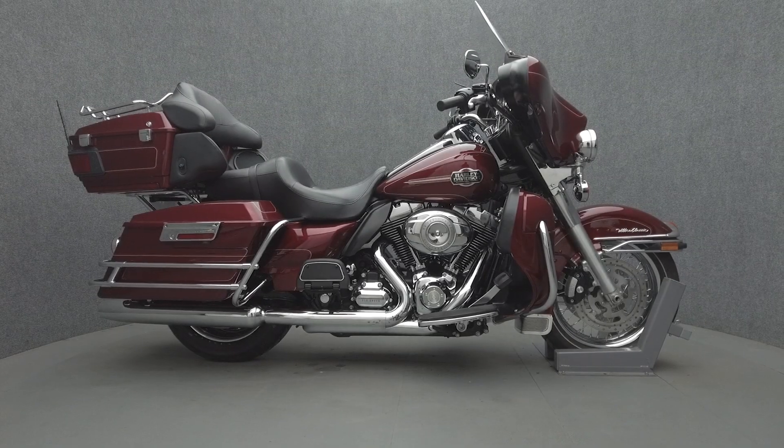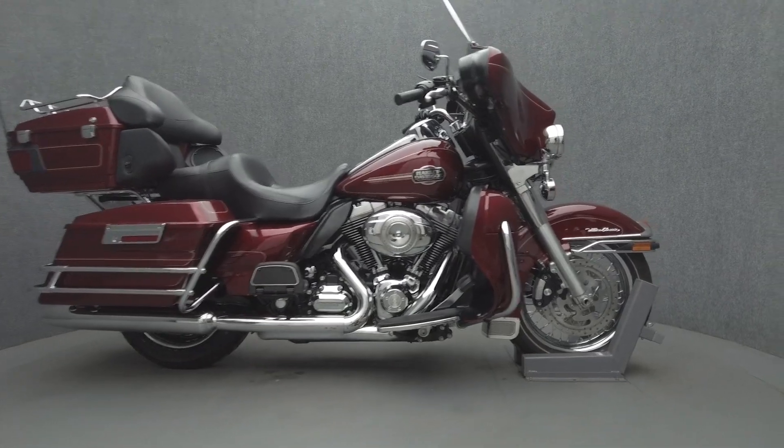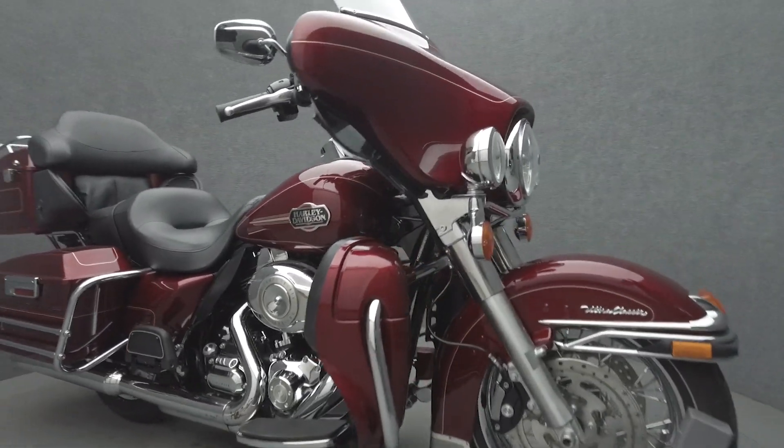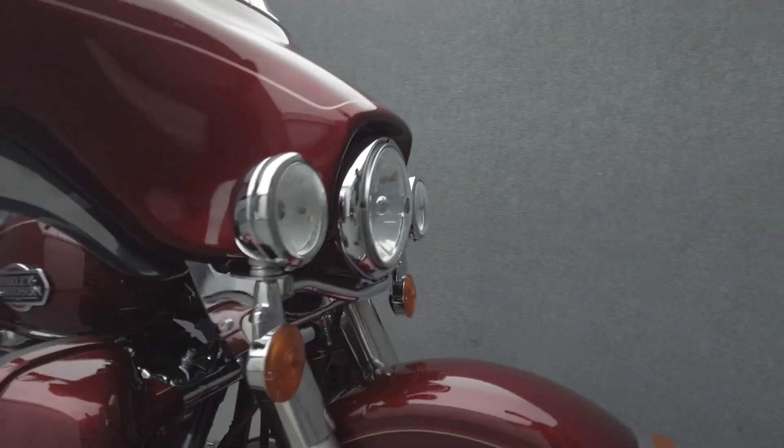Hey everyone, this is Keegan from National Power Sports. It's a 2010 Harley-Davidson Electra Glide Ultra Classic with 38,124 miles, passes New Hampshire State Inspection, and runs well.